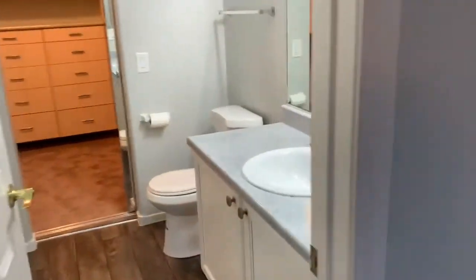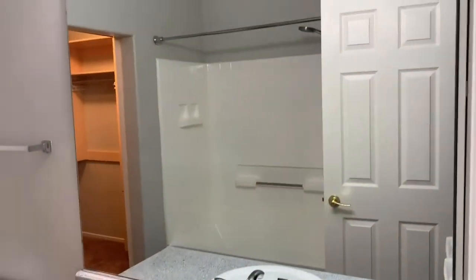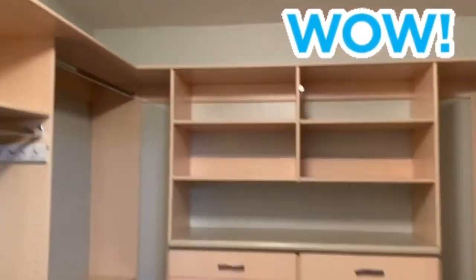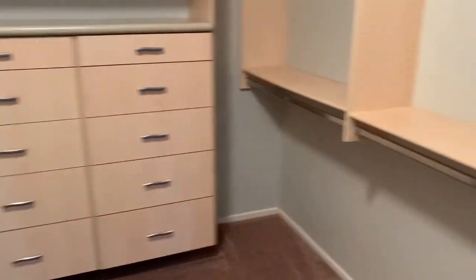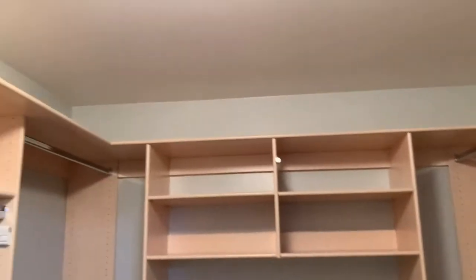The master bath has one sink and a tub-shower combo, but it's nice and clean. The whole house is absolutely perfect and move-in ready. The master closet has fabulous built-in organizers — love it. Now let's check out the other two bedrooms upstairs.